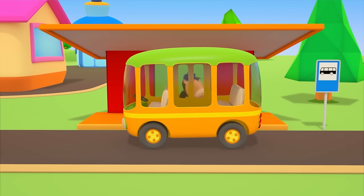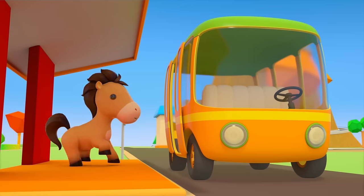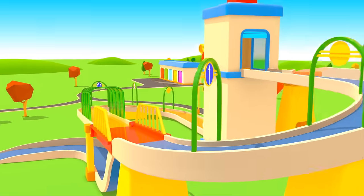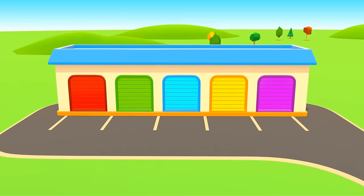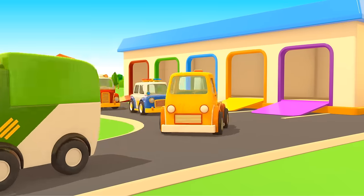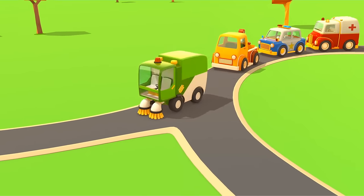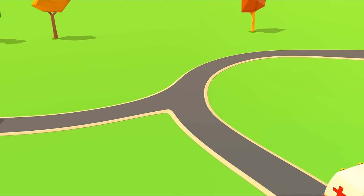And the bus has returned to the stop. Have a safe journey! Cars, cars, cars, cars, windshields, wheels, trucks and doors. They drive and honk. We ride along and then together sing a song. Cars!